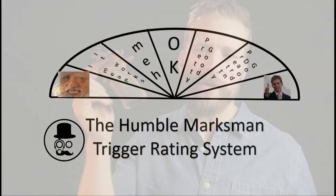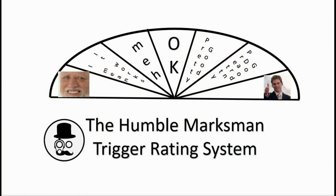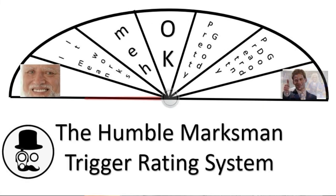In order to help you understand just how good the trigger is, we're going to defer to the most objective measure of triggers on the internet — the Humble Marksman trigger rating system — where both the double action and the single action rate a full Party on Wayne. Party on, Wayne! Party on, Garth. And that brings us to the rest of the controls on the pistol.